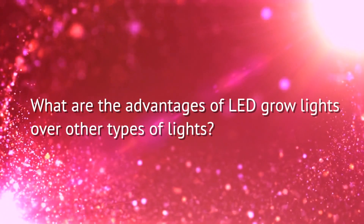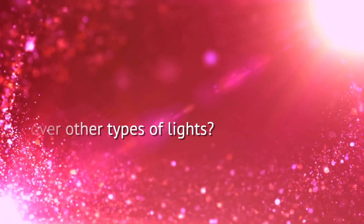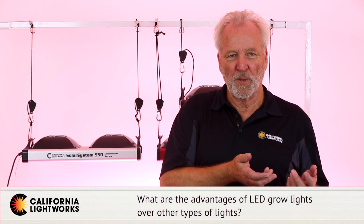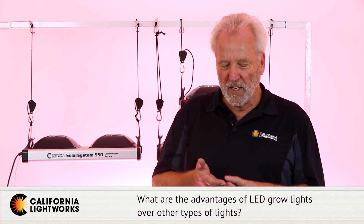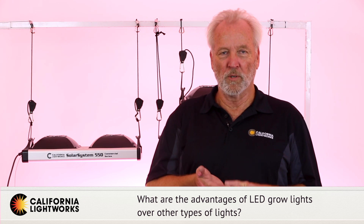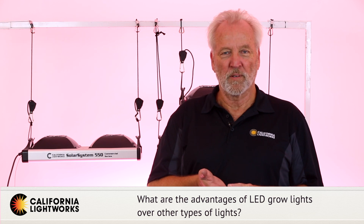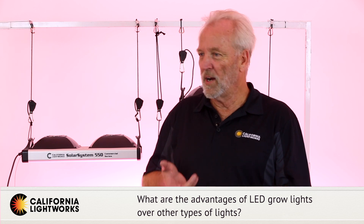Everyone always asks why would we choose LED versus other lighting technologies, especially bulb-based technologies. This is a really complicated subject, but here are the main points. Every other industry in the world has abandoned light bulbs — everything's gone to LED: street lights, warehouse lighting, household lighting. Only horticulture has held out for bulb-based lighting, but that's changing very quickly.